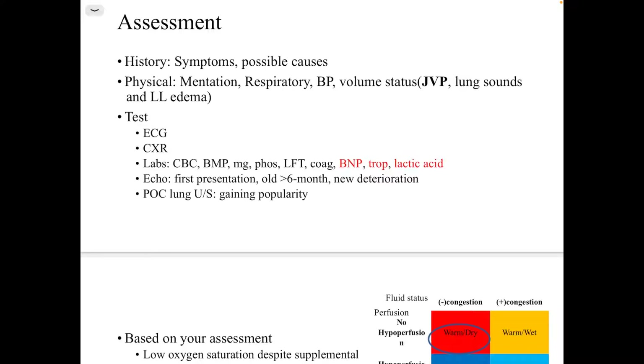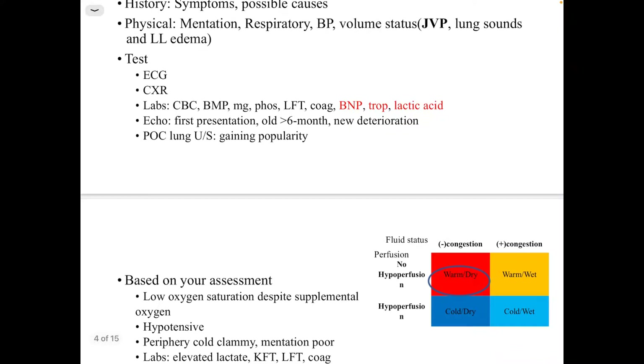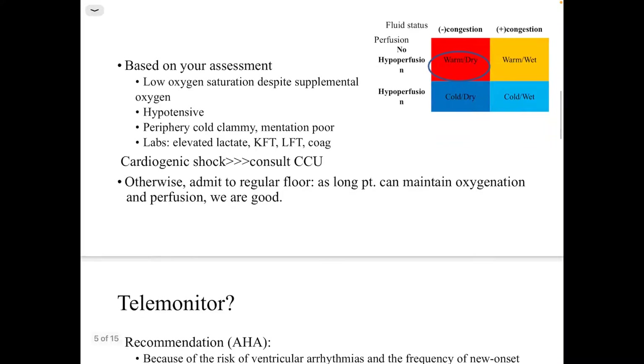We do investigations including ECG, chest X-ray, and blood work such as CBC, BMP, magnesium, phosphate, liver function tests, and coagulation. We can also add BNP, troponin, and lactic acid as indicated. Echo is usually done if it is a first presentation, if the old one is more than six months old, or if there is a new deterioration.